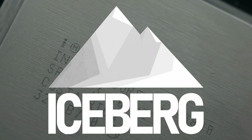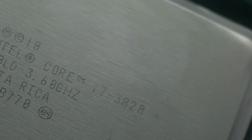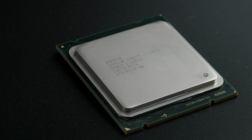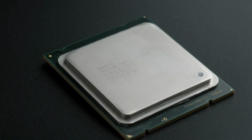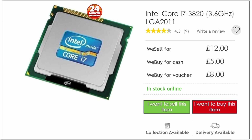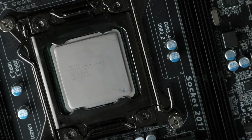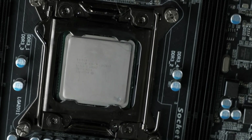The Intel i7-3820 is one of the cheapest i7s you can pick up on eBay. It has four hyperthreaded cores based on Sandy Bridge, an architecture that most aging PC enthusiasts have fond memories of, and can even be overclocked a little. And in 2022, here in the UK, you can pick one up for about £12. An i7 for that price? There must be something wrong with it — well, as is so often the case, the answer is all about context.